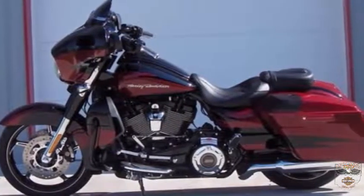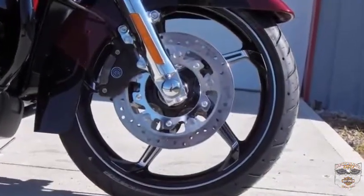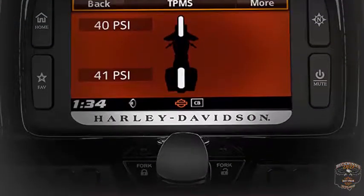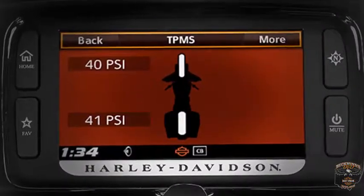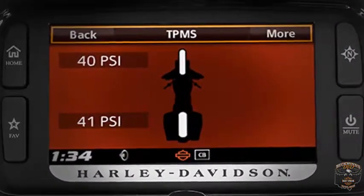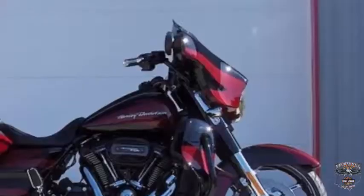Top-end brakes, lighting, and frame technology. ABS brakes come standard. Tire Pressure Monitoring System — just a glance at the big 6.5-inch full color touch screen on the CVO motorcycle and you know your exact tire pressure.